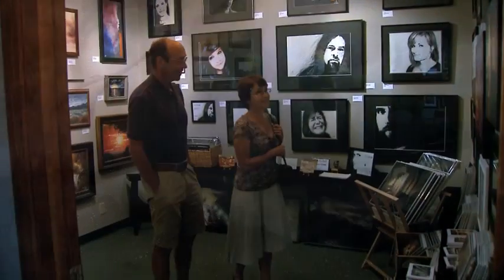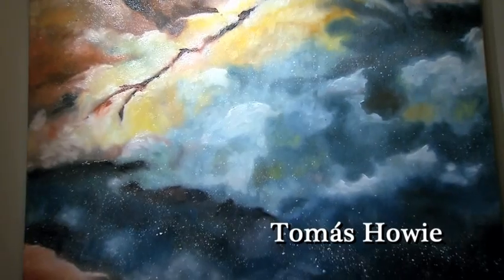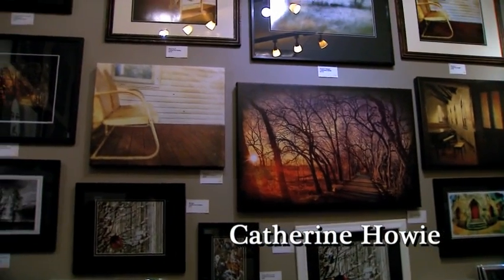Once upon a time, rooms like the Exchequer Room would have been the site of loan negotiations. Now it is home to the oil, charcoal, and iphonography work of Tomas and Kathy Howey, respectively, and the photography of David Slivka.